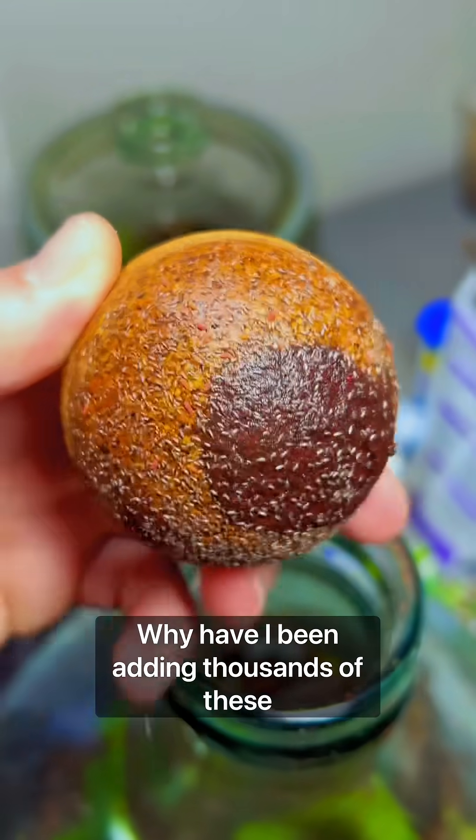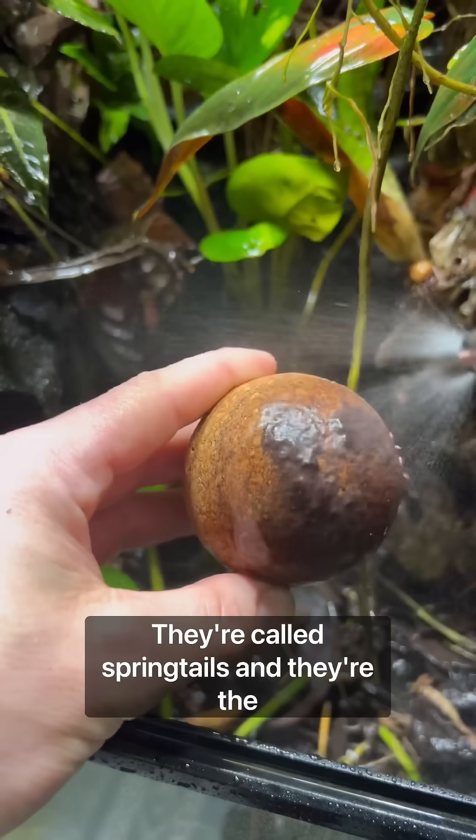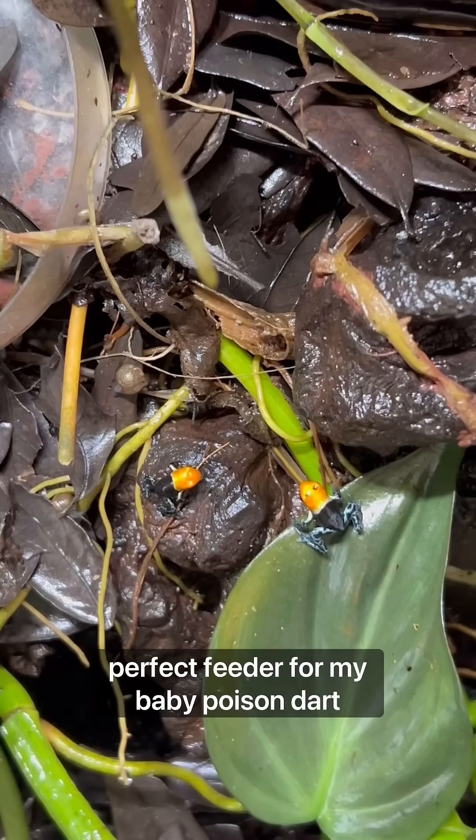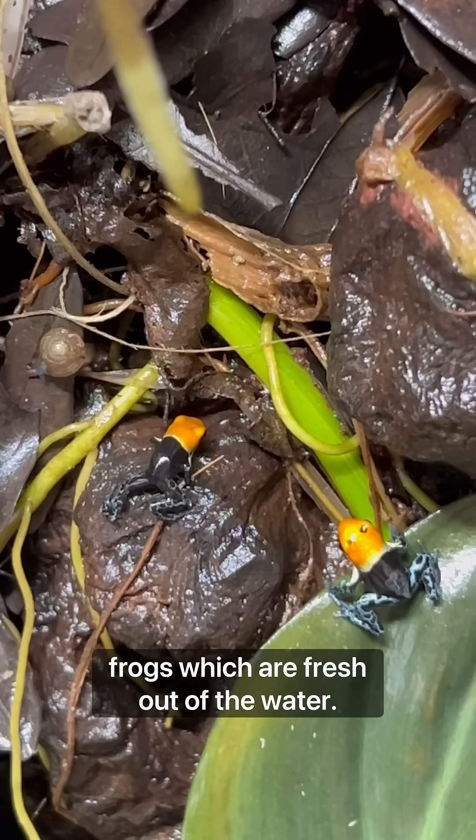Why have I been adding thousands of these tiny bugs to my polydarium every morning? They're called springtails, and they're the perfect feeder for my baby poison dart frogs, which are fresh out of the water.